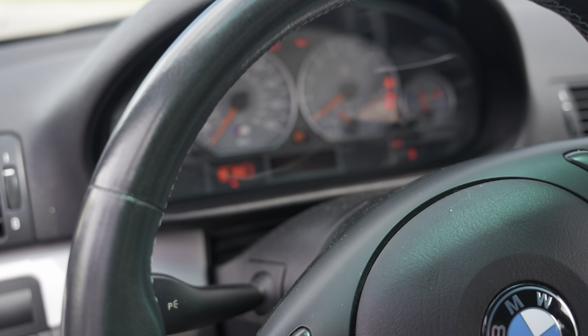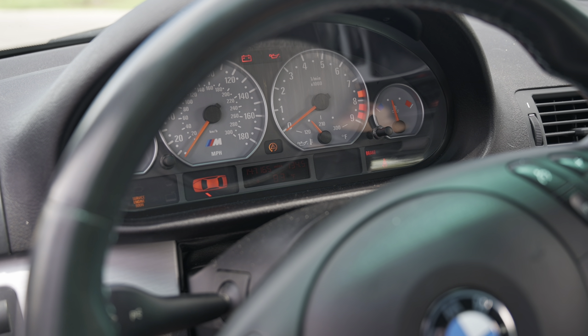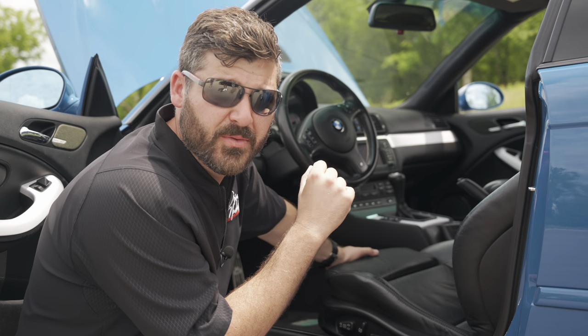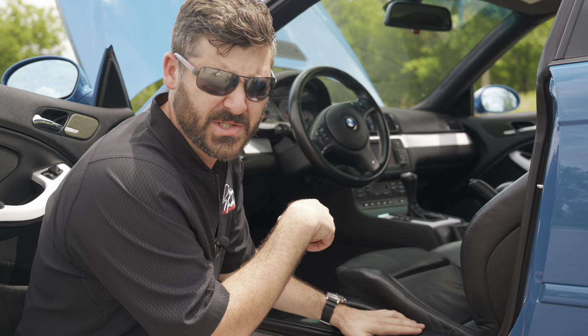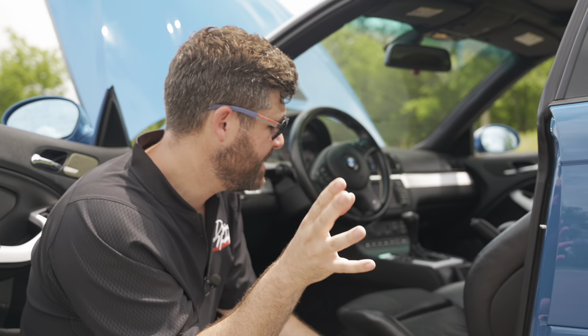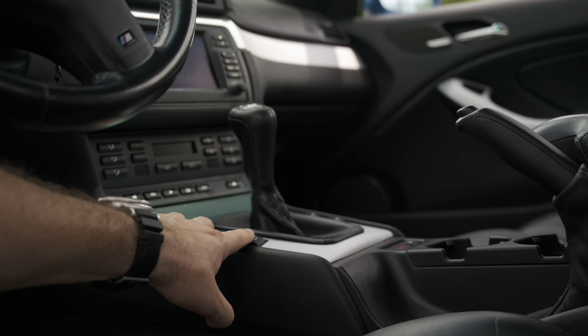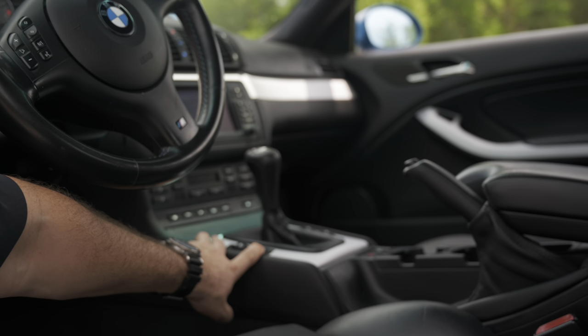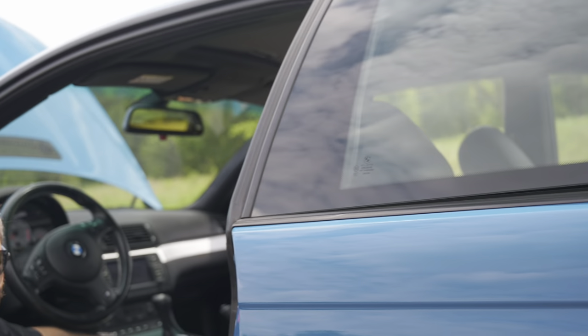BMW is known for the Christmas tree lights — things will pop up and light up, so just know what those mean and take care of them. The seats are fully electric on the E46, whereas the E36 does not have electric seats — those are manual and called the Vader seats. I'll show those in just a second. Another cool feature: you have two window buttons at the center that actually open the rear passenger window — it just slots out. It's a unique feature to this particular car.